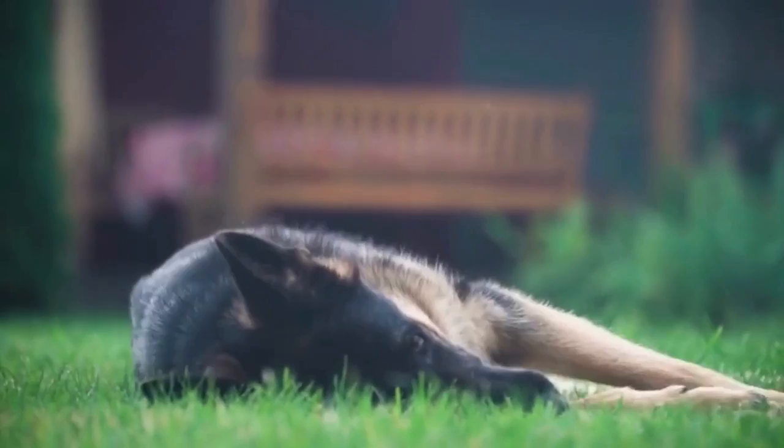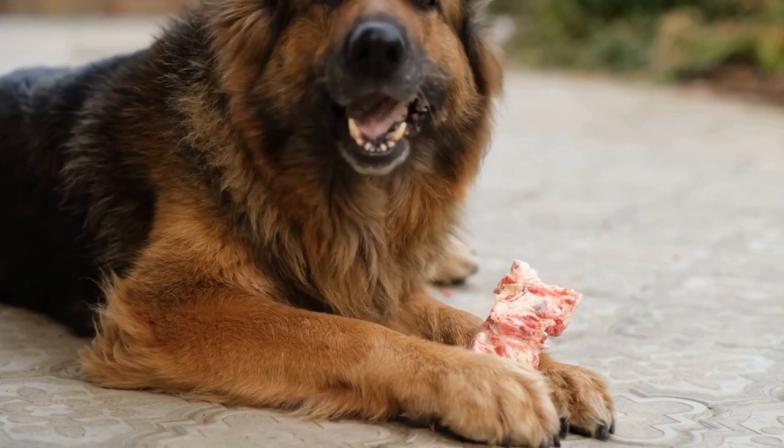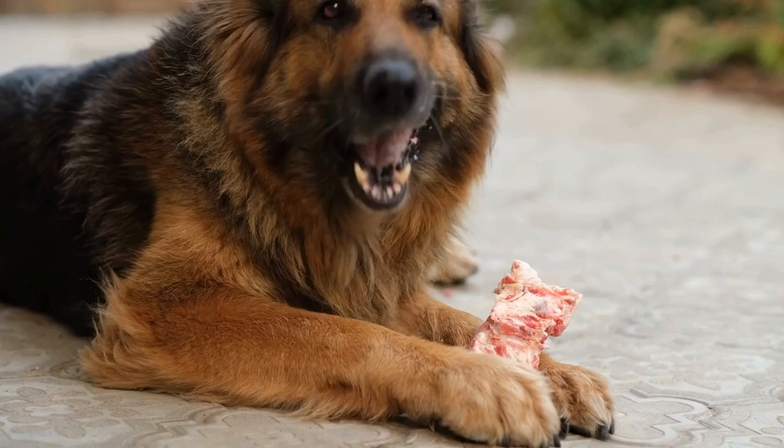One of the unique genetic traits of German Shepherd Dogs is their innate predisposition to certain health issues. This includes hip and elbow dysplasia, which are abnormalities of the joints that can lead to arthritis and mobility issues. Unfortunately, this genetic predisposition can be exacerbated by careless breeding practices.